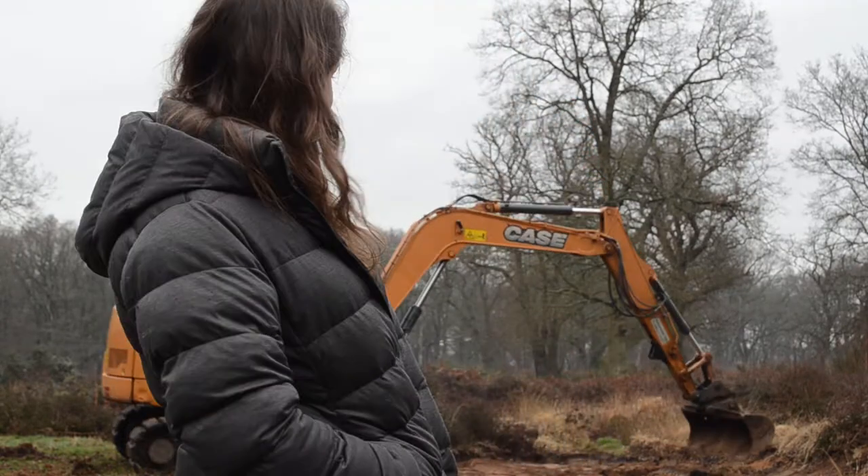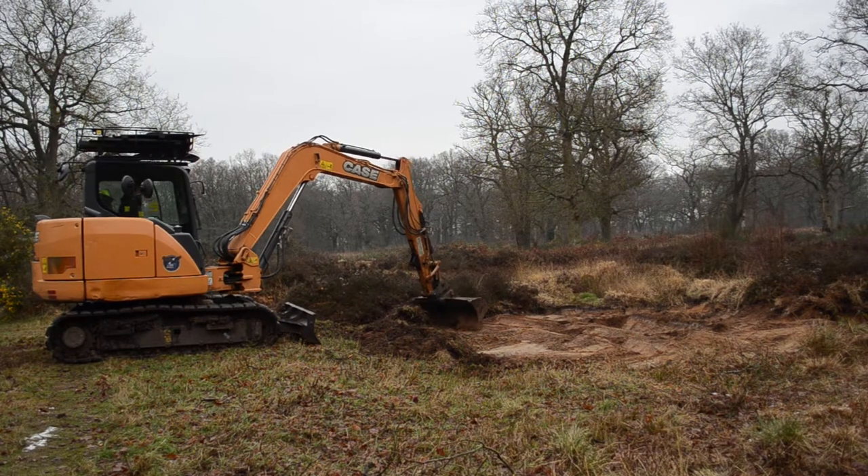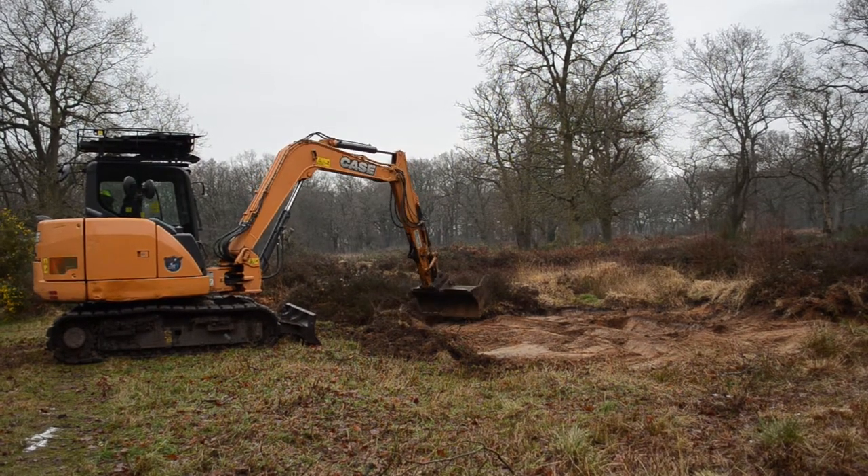Hi everyone, we're at Harford Heath today undertaking some amazing heathland restoration out amongst our heather and our gorse here at the site. We've got an excavator in action behind me. We're removing the topsoil layer here to remove all the nutrients and get down to the sand and the gravels, which are the acidic soils underneath that our plants like gorse and heather and other heathland specialists need to survive.